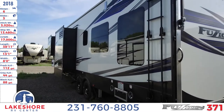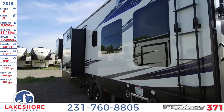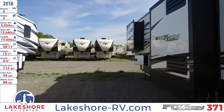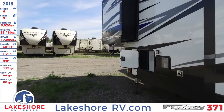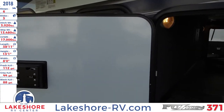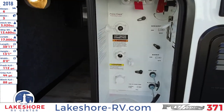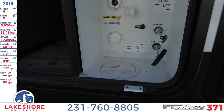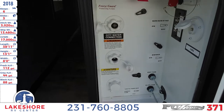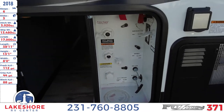As we come around to the other end, you'll see a ladder that gives you access up to the roof, and your two other slides. As we continue forward, here's the other entrance to the pass-through storage, as well as your water tank hook-up area with all the controls, a battery disconnect, and cable.